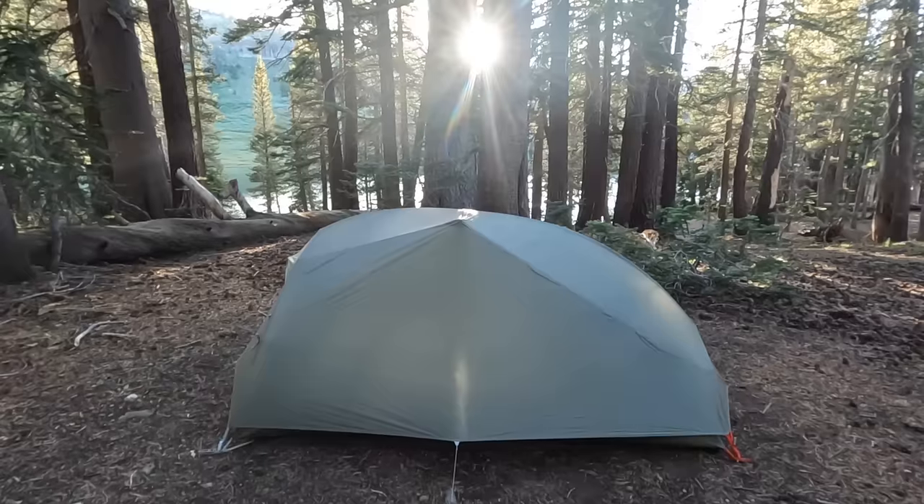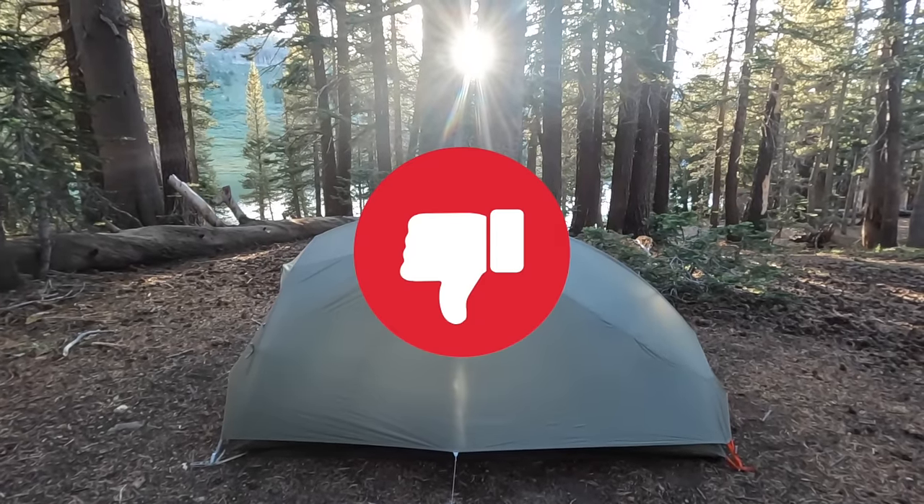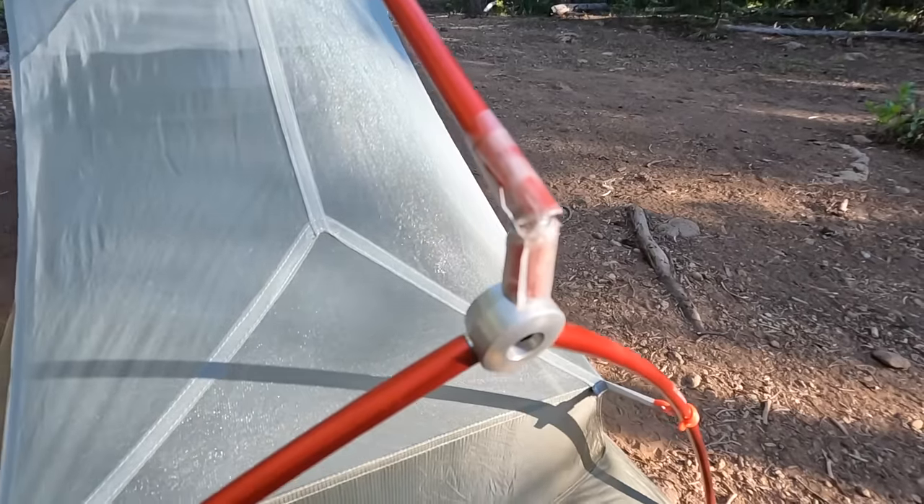The one-person Big Agnes Copper Spur freestanding tent ended up being one of the worst pieces of gear I used during my PCT hike this year. The tent poles cracked on me not once, but twice, causing me to go through three different tents. Six days into my hike, one pole cracked while I was setting up my tent. Luckily I was less than a week from the nearest REI, so I was able to exchange it for a new tent when I came into Bend, Oregon. Less than two weeks after using my new tent, a different section of the tent pole cracked — and this time I was much farther from an REI with no option to exchange it.